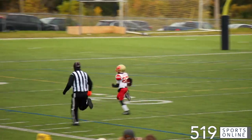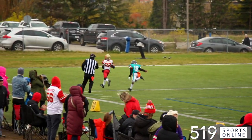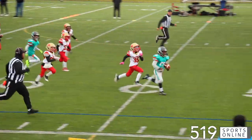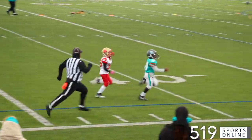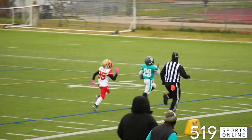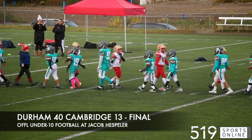Mason David takes it all the way for a touchdown — that's a 53-yard run. Cambridge is now trailing 32-13. Later in the fourth, this play seals it for the Dolphins. Kanan Smith is racing the defenders and he scores his second touchdown of the game. Durham with a strong performance on the road, they win it by a final score of 40-13 in under-10 football.